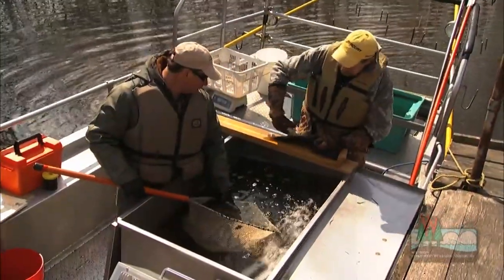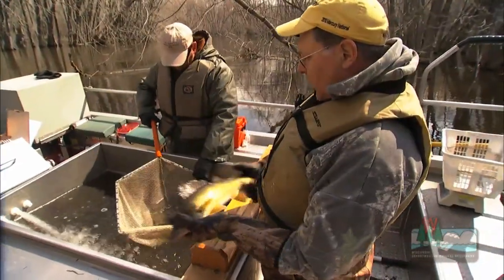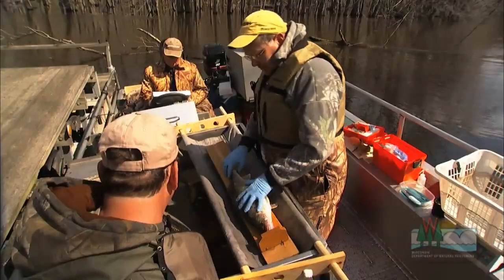Fish will be measured, tagged, and released. Some of the walleye will be weighed and aged as well. This is a fish that we've caught previously, so we'll get the number off here — 25-2. And this was a fish from two years ago.